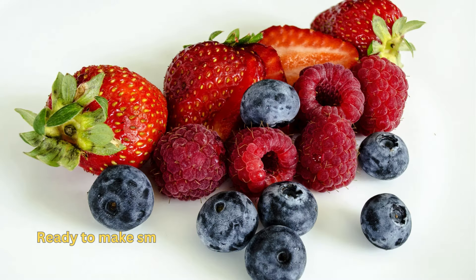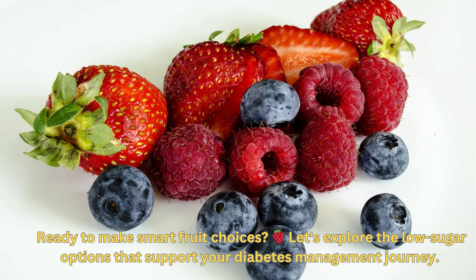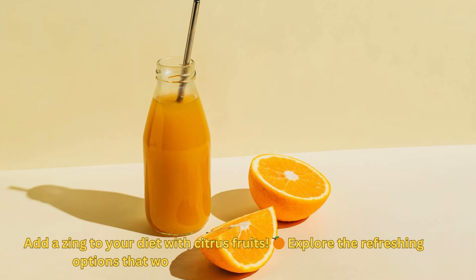Berries, such as strawberries, blueberries, and raspberries, are not only low in sugar but also packed with antioxidants and fiber, making them an excellent choice for stabilizing blood sugar levels. Citrus fruits like oranges and grapefruits are also fantastic options. They provide a refreshing burst of flavor without causing drastic spikes in blood sugar.